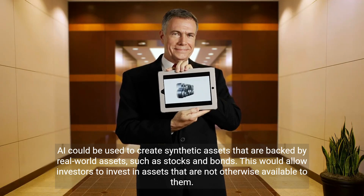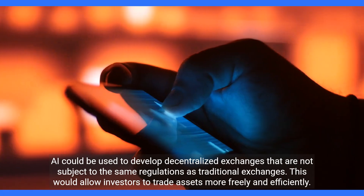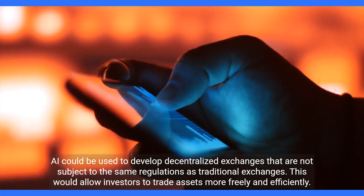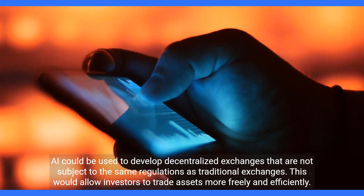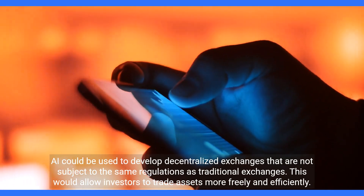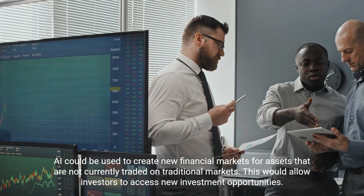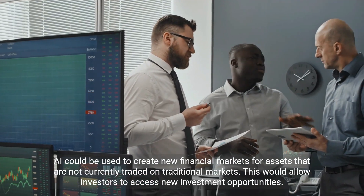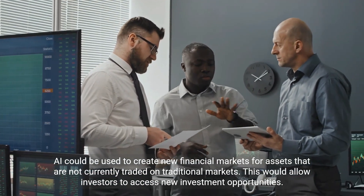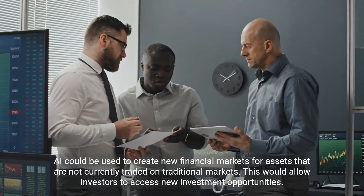Synthetic assets would allow investors to invest in assets that are not otherwise available to them. AI could also be used to develop decentralized exchanges not subject to the same regulations as traditional exchanges, enabling investors to trade assets more freely and efficiently, and to create new financial markets for assets not currently traded on traditional markets.